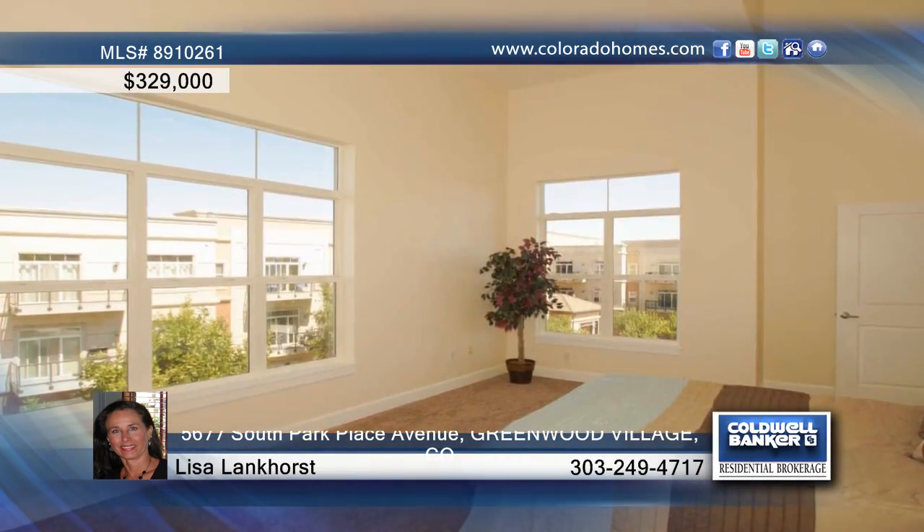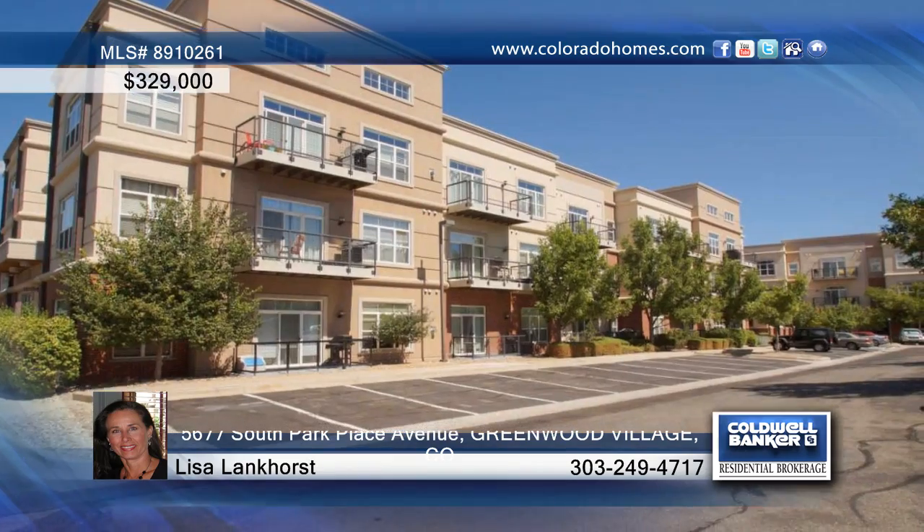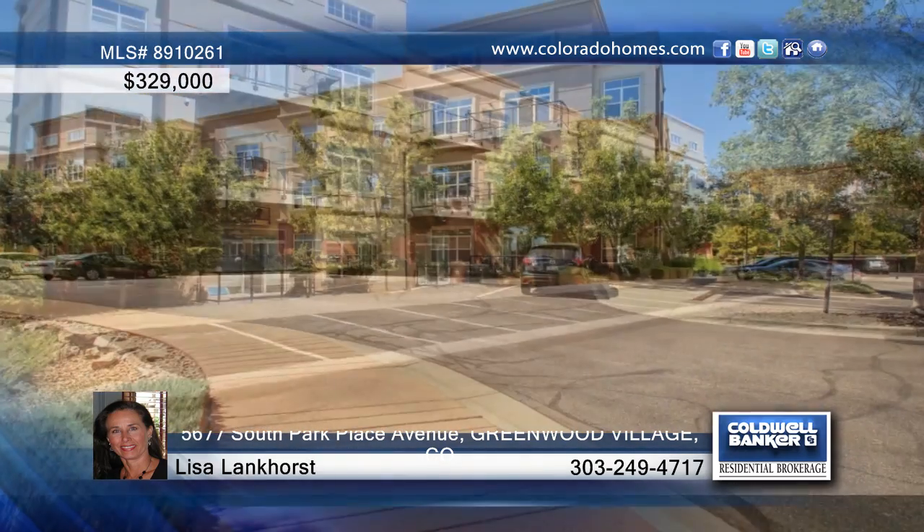Enjoy mountain views from the master bedroom and views of the pool from the balcony, situated in the Cherry Creek School District. This home is waiting for your call to Lisa Lankhorst.